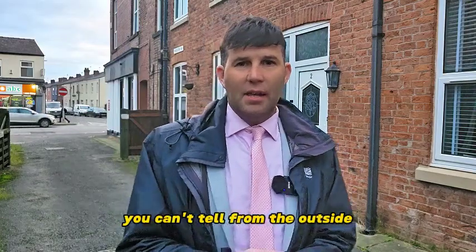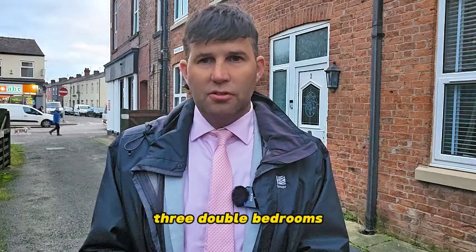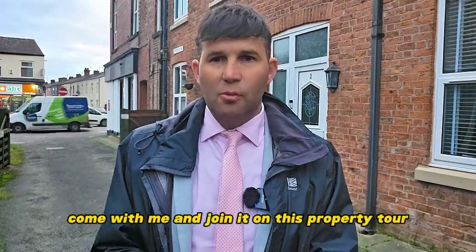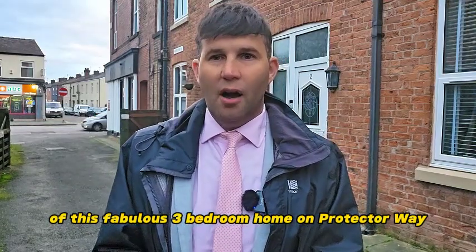Great size inside — you can't tell from the outside, but there are three double bedrooms, two reception rooms, a nice private enclosed garden, a main ensuite bathroom, and even a downstairs toilet. Come with me and join in on this property tour of this fabulous three bedroom home on Protector Way.